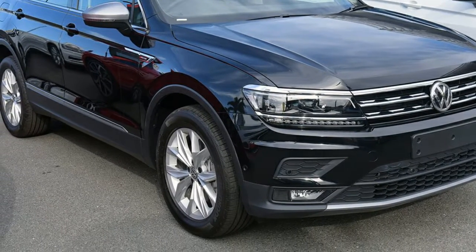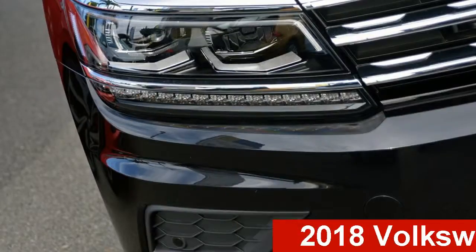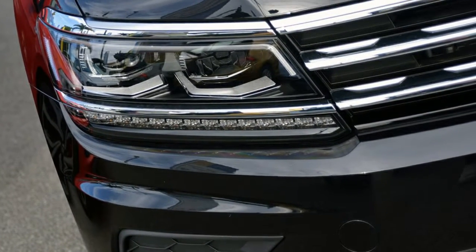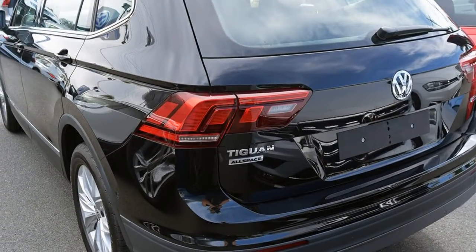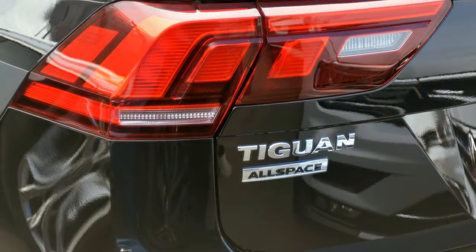Be the envy of your friends in this Volkswagen Tiguan. This Tiguan has an efficient 2.0-litre engine and a smooth shifting automatic transmission. The attractive black exterior is complemented by its stylish interior.